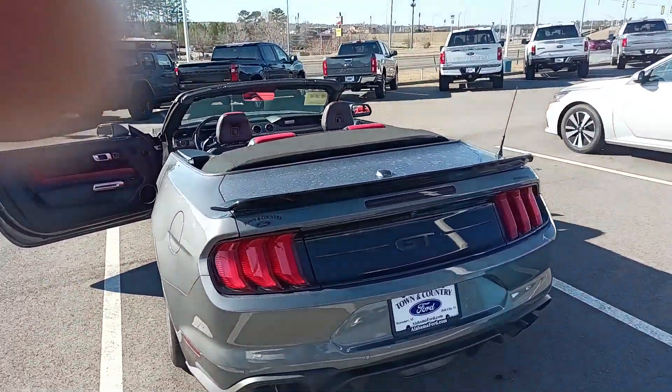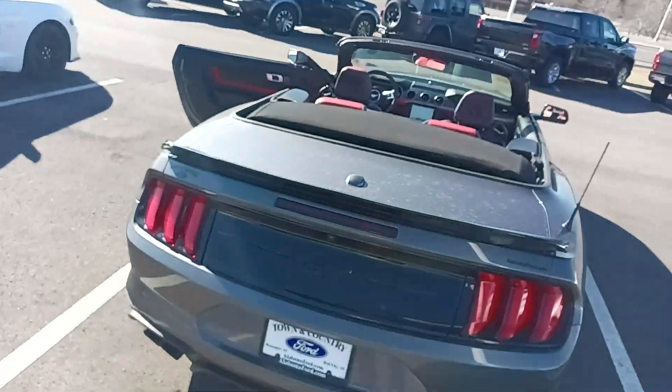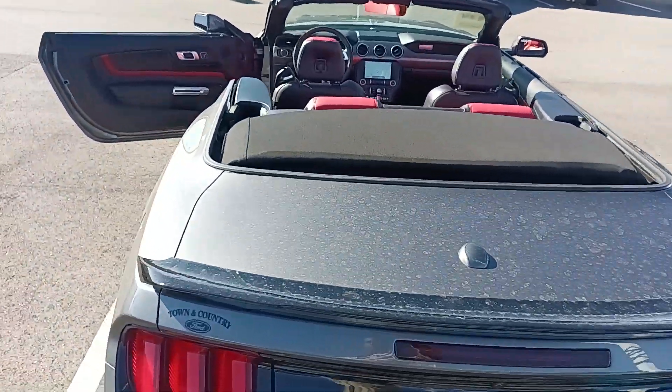The 2.7 liter EcoBoost is no slouch — it has 315 horsepower if you decide to go that way. But this is American Muscle here. It is fine.